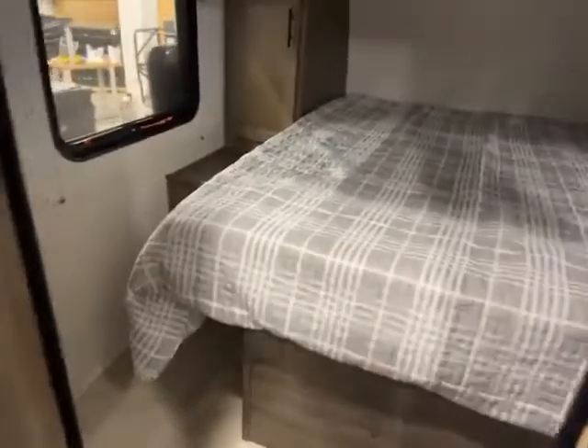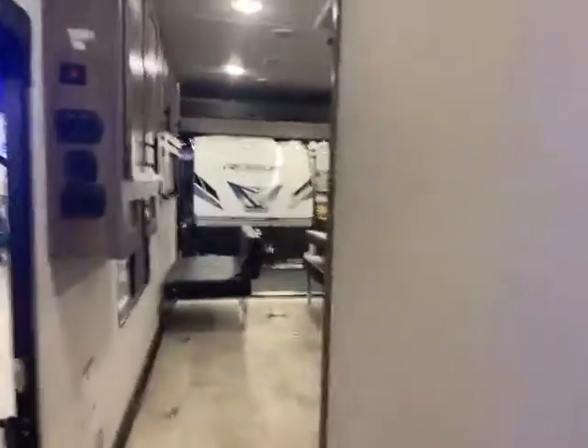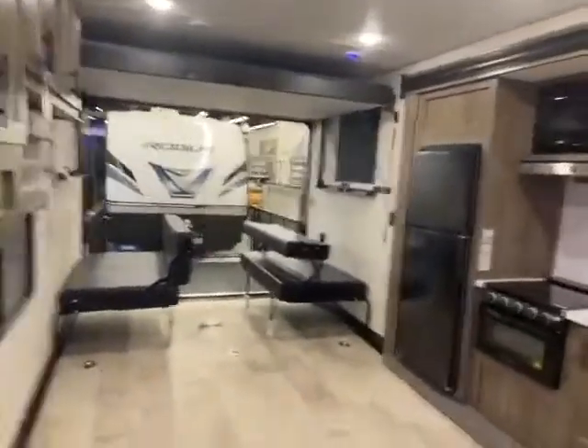Then you have your private bedroom. It does have an outlet on both sides, a closet on both sides, and overhead storage. This unit is generator-prepped but does not come with a generator. A lot of people already have their own generator, so it helps you save a little bit of money, but it is ready to go if you want to add one.